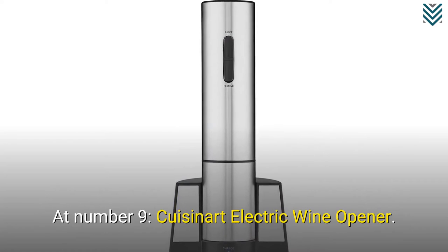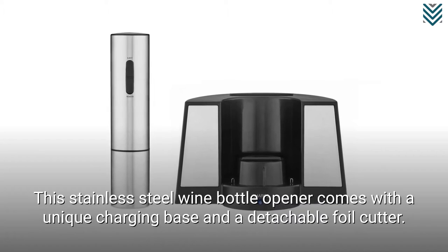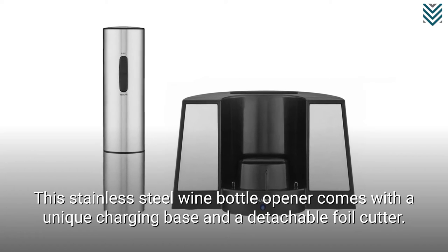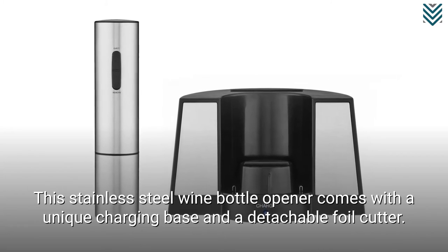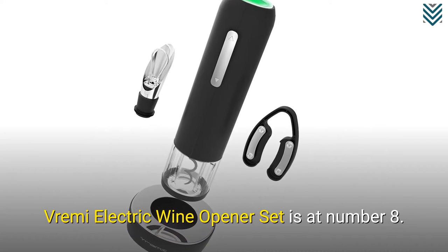At number 9, the Cuisinart Electric Wine Opener. This stainless steel wine bottle opener comes with a unique charging base and a detachable foil cutter. Vremi Electric Wine Opener Set is at number 8.